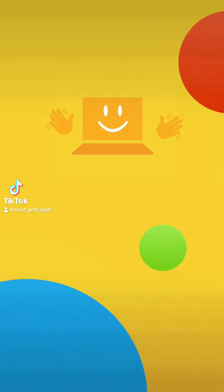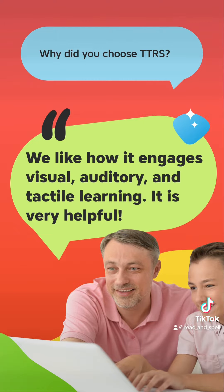We asked parents and grandparents why they chose TTRS. We like how it engages visual, auditory and tactile learning. This is very helpful.